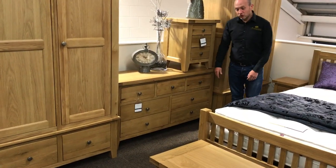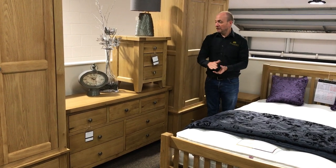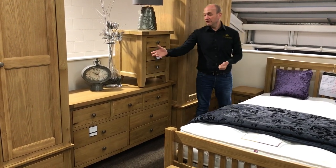Then we've got the 3 over 4 chest of drawers. This is your longer, lower piece — a nice piece. You could obviously put a TV on top of there or even a mirror if you wanted to.